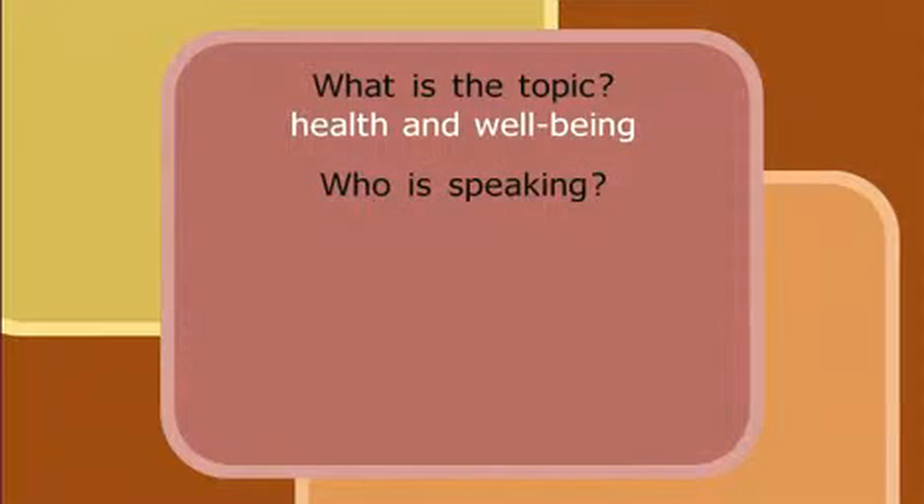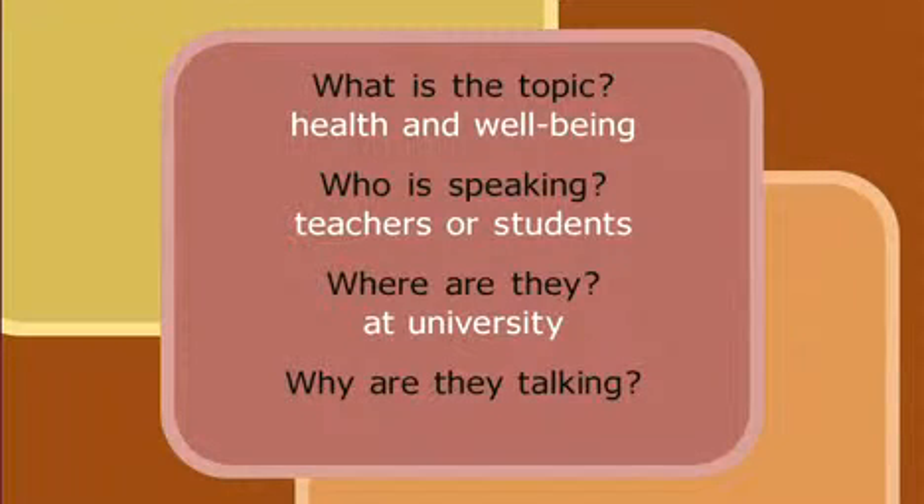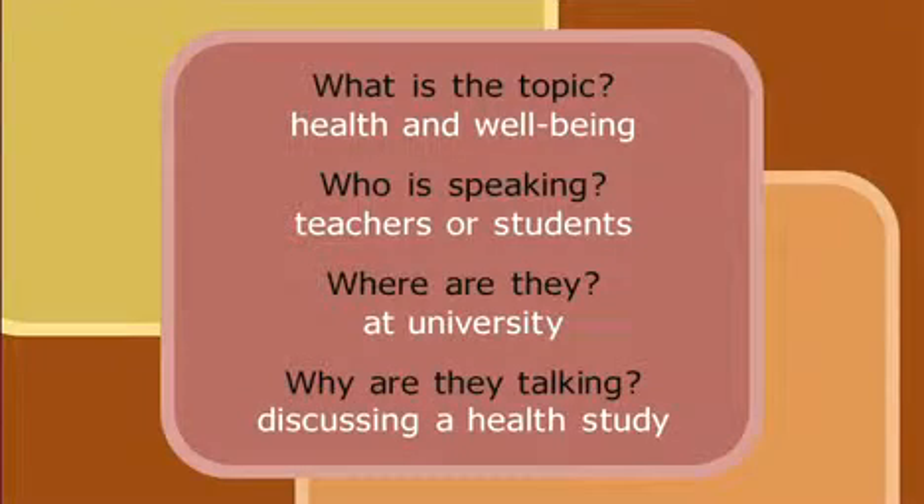Next, who is speaking? Because this is Section 3 of an IELTS Listening Test, we know that it will be a conversation between two to four speakers about an educational topic. The speakers could be teachers or students. Where are they? We could guess they are at university. Why are they talking? We know from the fact sheet that they are discussing a health study. These previewing and predicting skills are very important. You should go through these steps before the actual listening test begins, so you are properly prepared.